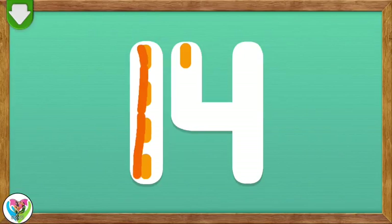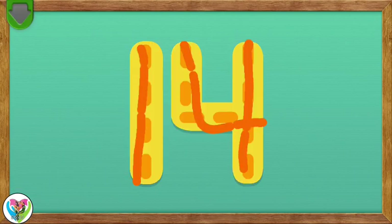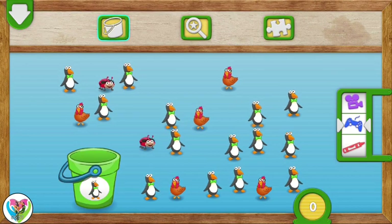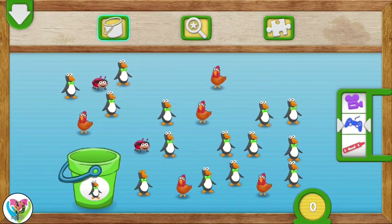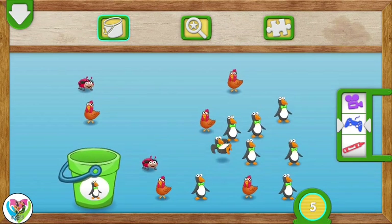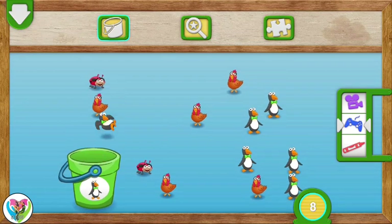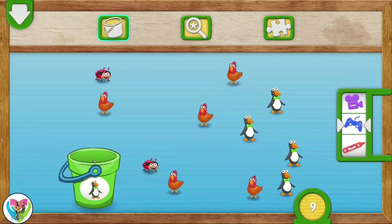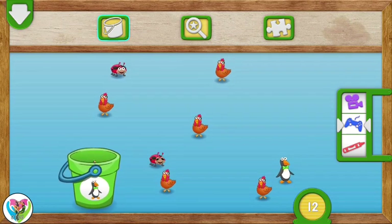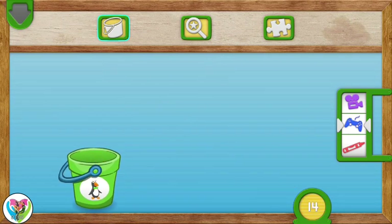Trace the number 14. You did it! You traced the number 14. The number 14. Put 14 penguins into the bucket. To put something in the bucket: 1, 2, 3, 4, 5, 6, 7, 8, 9, 10, 11, 12, 13, 14. Very good counting! You caught all the penguins.